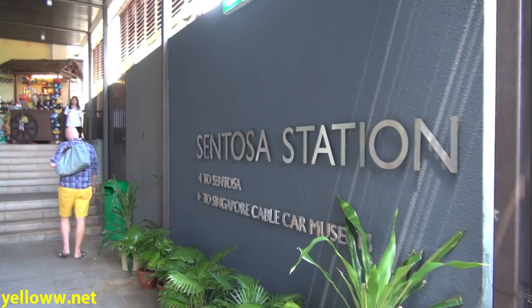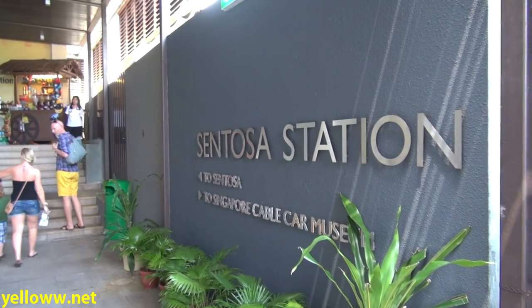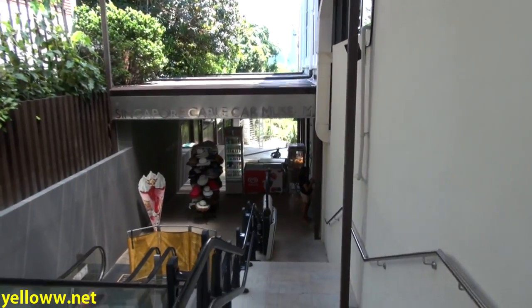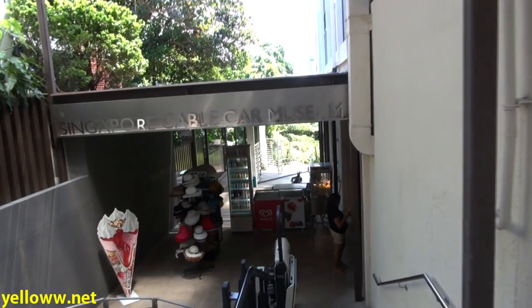Once you exit the cable car at Sentosa Station, you can go to the left to the island, or to the right to the cable car museum. Because I've been sweating on that cable car, I think I'm going to go check out the museum — hopefully that's air-conditioned.